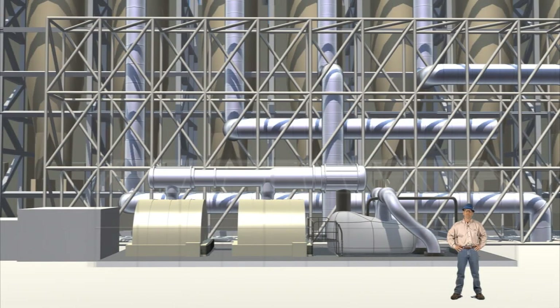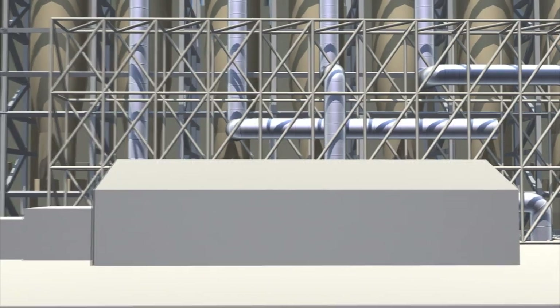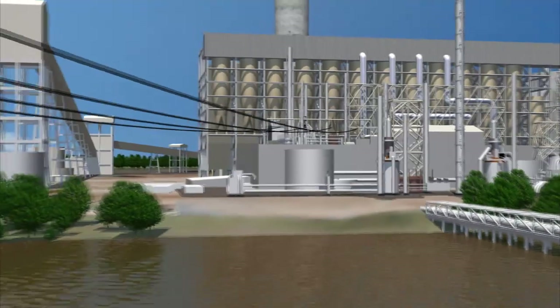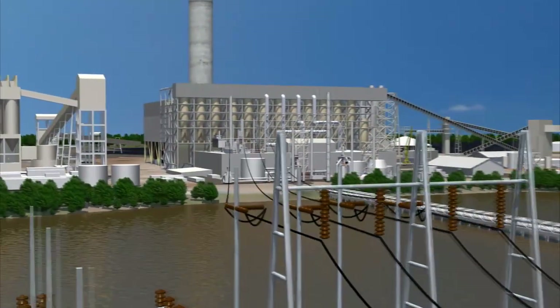The generator converts this rotating energy to electricity. After leaving the generator, the electricity is sent to a transformer. The transformer steps up the voltage and then sends it to the transmission substation. The electricity then leaves the substation and travels to our customers' homes and businesses.